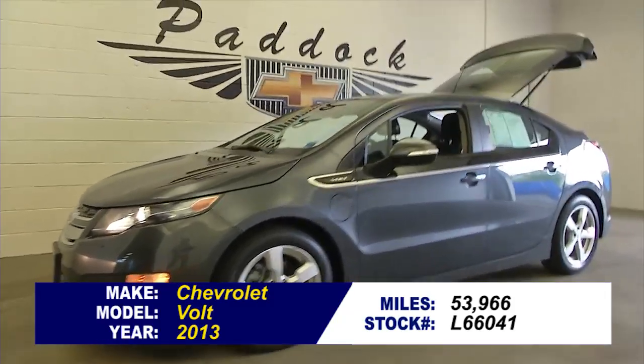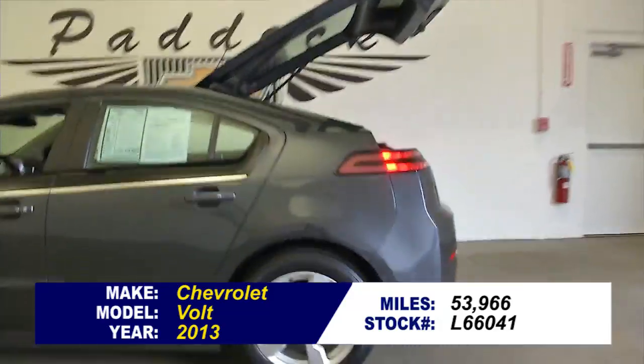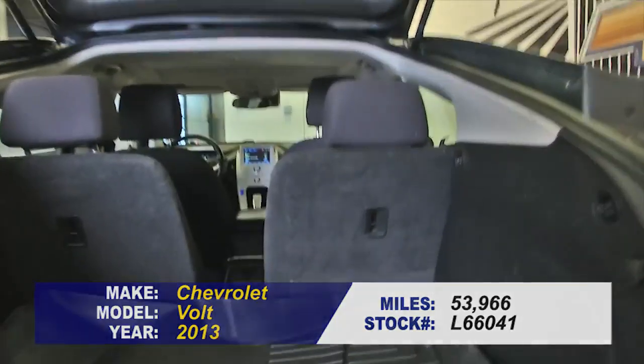Stock number L66041. This is a 2013 Chevrolet Volt with just under 54,000 miles on it. In this video walk around, we're going to start at the back of the vehicle, work our way to the front, and help you see the true condition of this Volt.